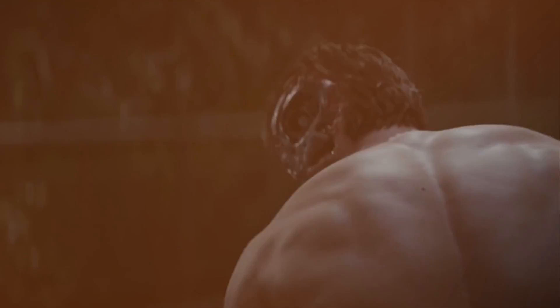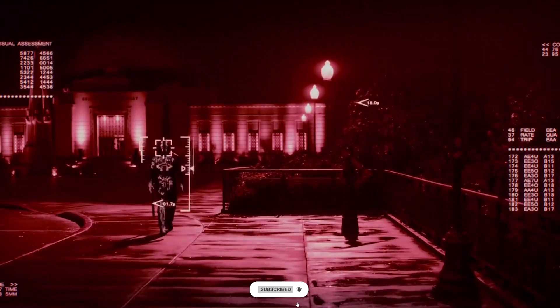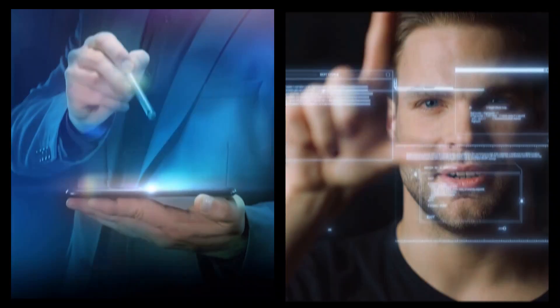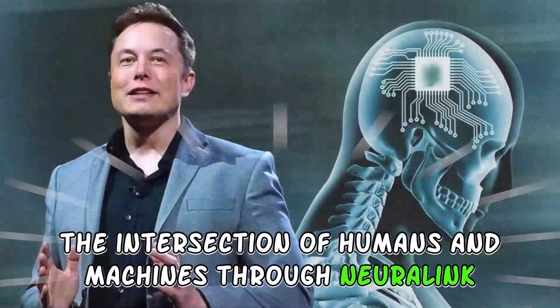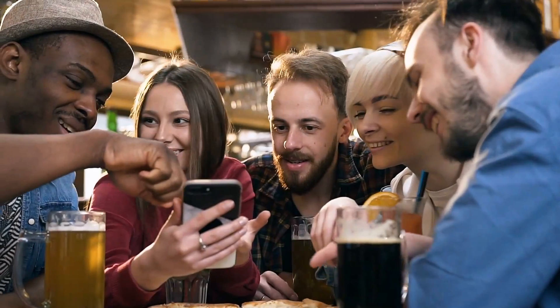Have you seen the movie Terminator, about a man who was half robot and half human? Well, that's the story about him, but now Elon Musk in the real world plans to do something similar. Hello everyone, welcome back to our channel where we explore the fascinating world of technology. In today's video we are going to explore the intersection of humans and machines through Neuralink.